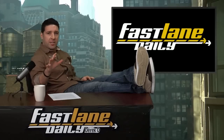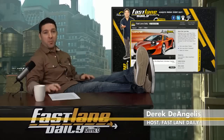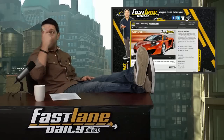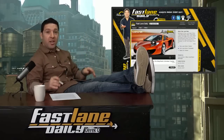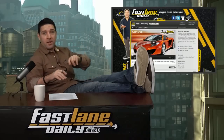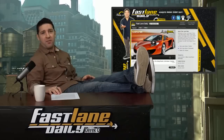Hey, what's up everybody. Before we get into the show, just want to let you know that we redesigned our entire main YouTube page — that's youtube.com/fastlanedaily. Check it out. You've got a Facebook link and a Twitter link. Go to Facebook, like us; Twitter, follow us. Make sure you subscribe — that button is right up here. Let us know in the comments if you like it.